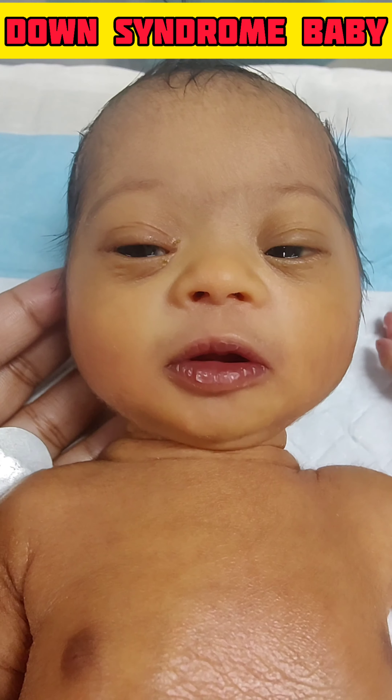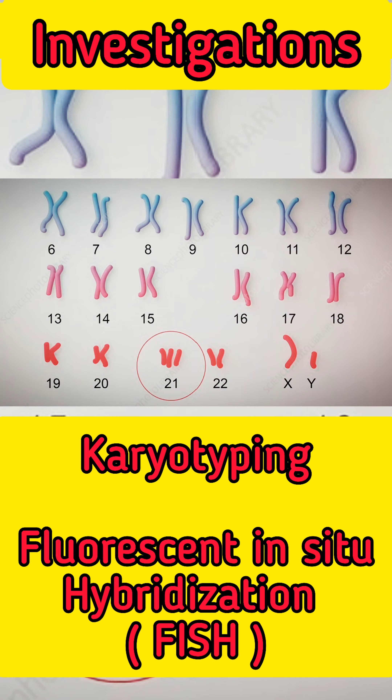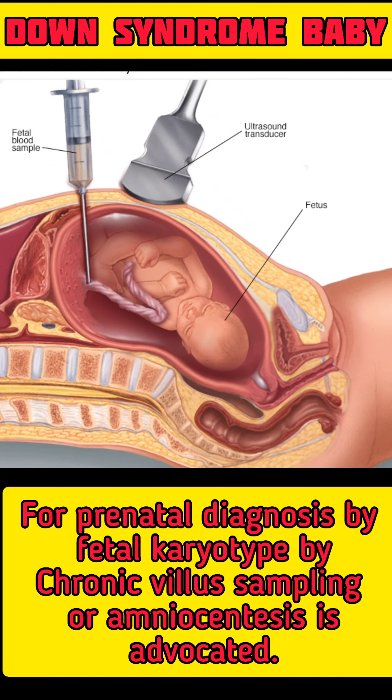Investigations: Karyotype and fluorescent in-situ hybridization confirm the diagnosis. Prenatal diagnosis of fetal karyotype is done by chorionic villus sampling or amniocentesis.